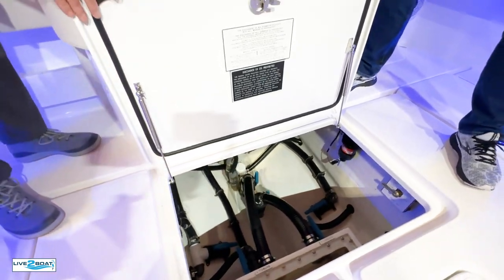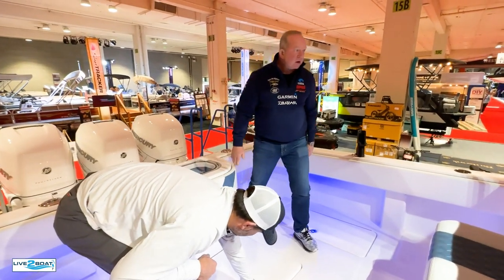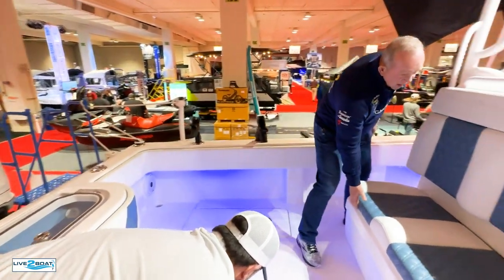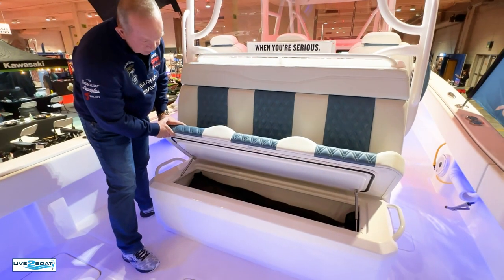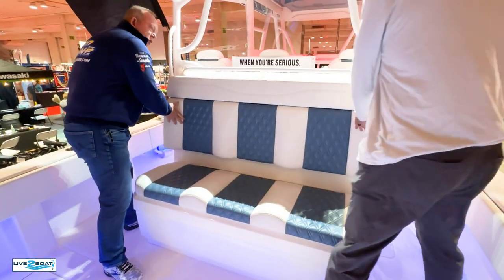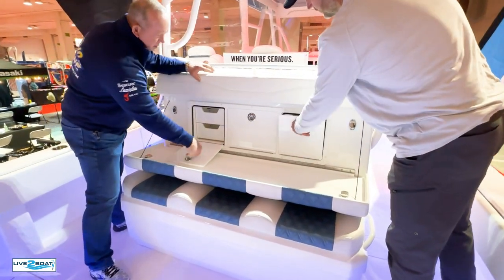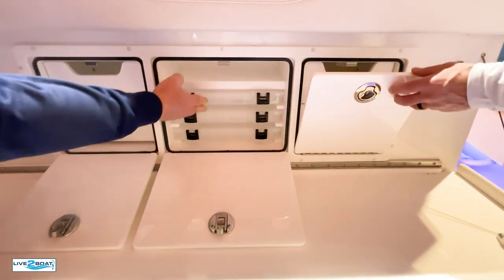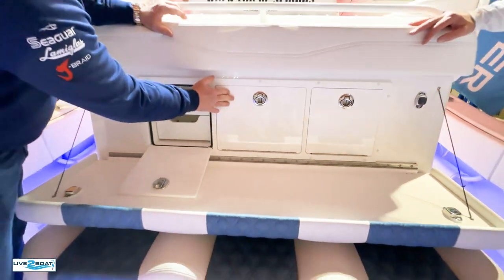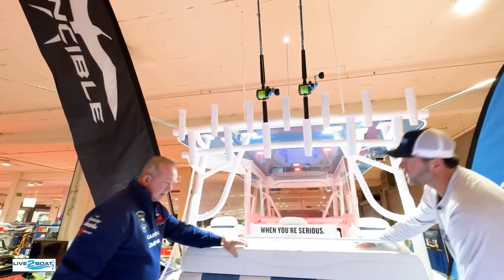Up against the leaning post there's a nice seating setup with more fish storage and tackle storage right on the seat — a couple of big drawers and tackle trays, rod holders, and cup holders. Really nice seating area.